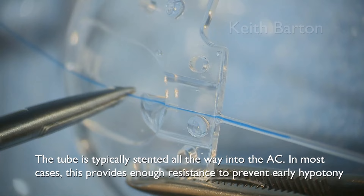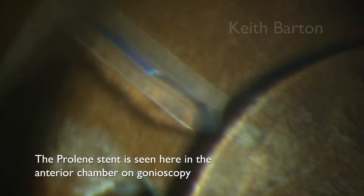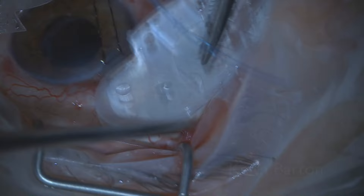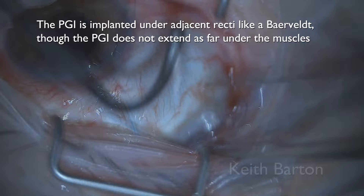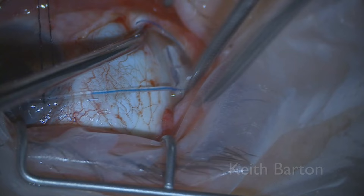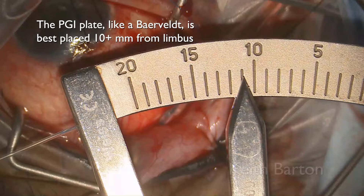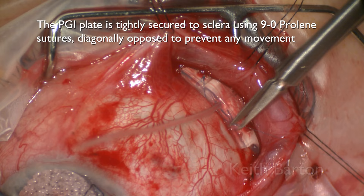The tube is typically stented all the way into the anterior chamber, and in most cases this provides enough resistance to prevent early hypotony. The prolene stent is seen here on gonioscopy in the anterior chamber. The implant is placed under adjacent recti like a Baerveldt, though the PGI does not extend as far under the muscles. The PGI plate, like a Baerveldt, is best placed roughly 10mm or more from the limbus, and tightly secured to sclera using 9-0 prolene sutures diagonally opposed to prevent any movement.